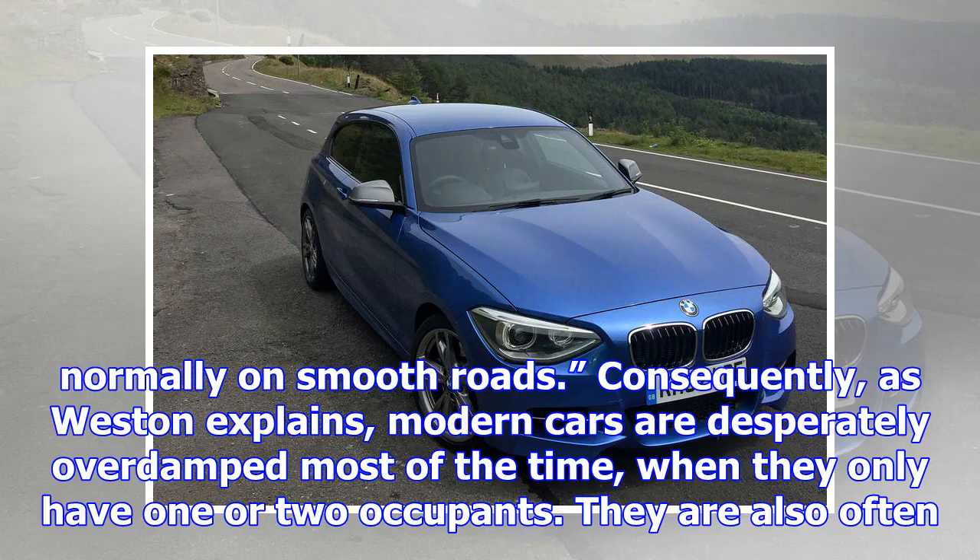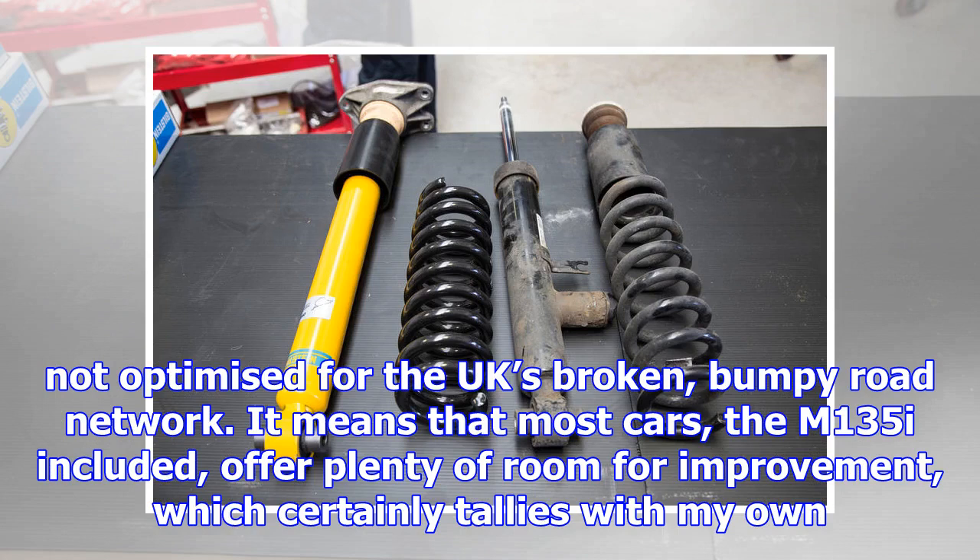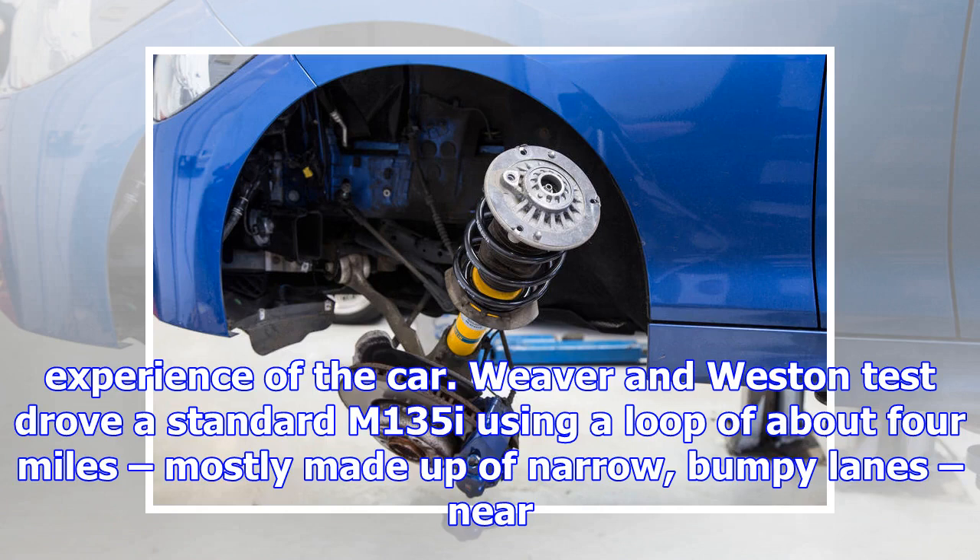"I drove the standard car and it was a bit of an eye-opener to say the least," says Weaver. "The ride quality was pretty poor. The problem is that in Germany, new cars have to be able to do 124 miles per hour, five-up and with a fully loaded boot, normally on smooth roads." Consequently, as Weston explains, modern cars are desperately overdamped most of the time when they only have one or two occupants.